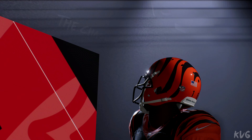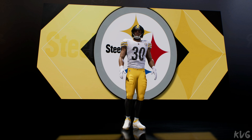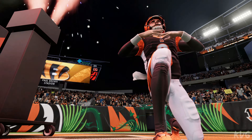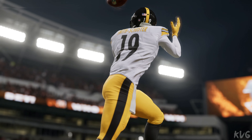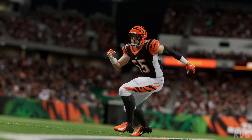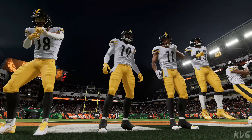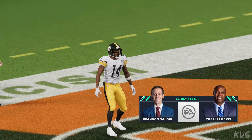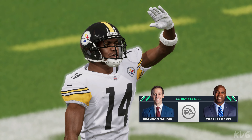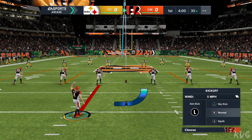Tonight, from Paul Brown Stadium in Cincinnati, it's a special primetime edition of the NFL on EA Sports. It's the Cincinnati Bengals taking on the Pittsburgh Steelers. EA Sports coverage of the National Football League takes us to the Queen City of Cincinnati, right on the banks of the Ohio River. This crowd loves their orange and black, and they were in full roar as their guys burst out of the locker room. We're ready for football.